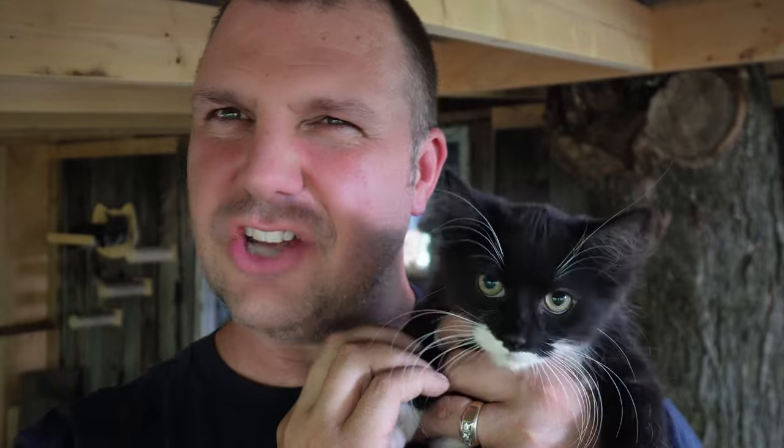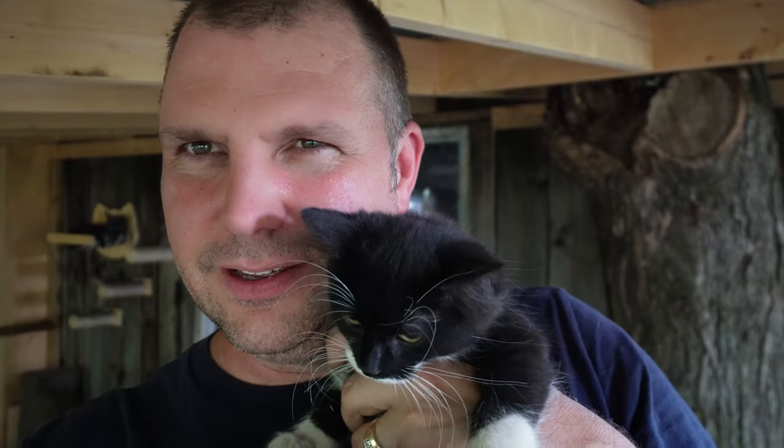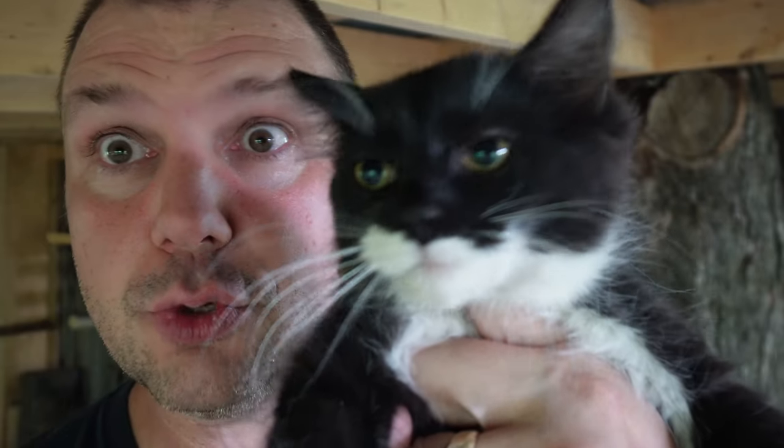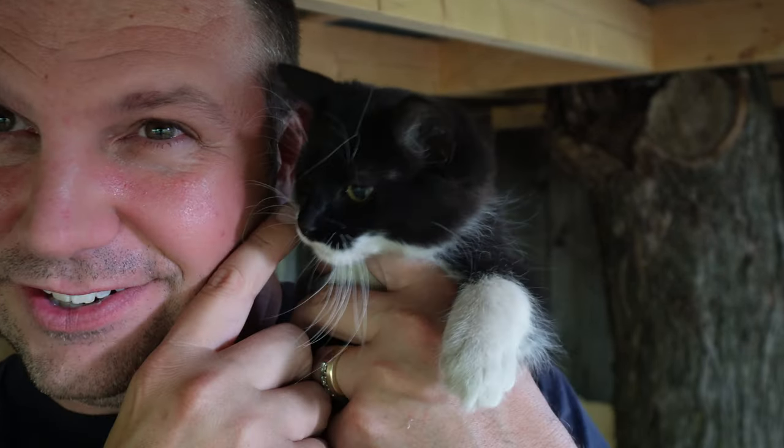She's very scared, but she's almost just like Maggie Mae was when she was a kitten. She's got these huge round eyes and look at the long whiskers.